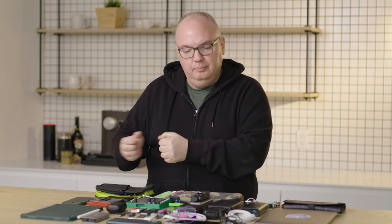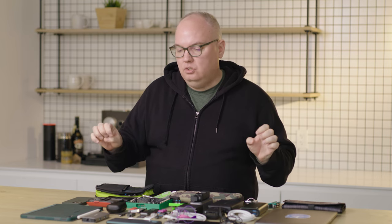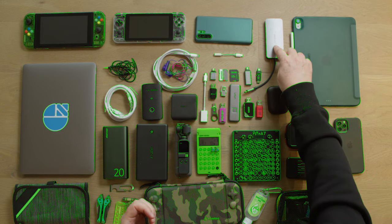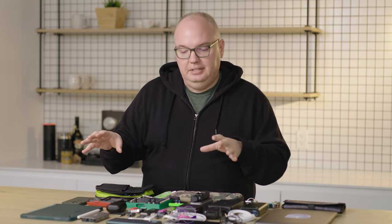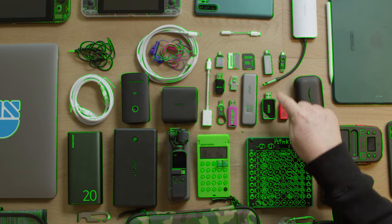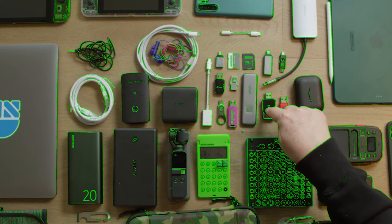Now let's talk about the other things you need to get the job done at work — cables and other connective devices. I've got a hub, or dongle, whatever you want to call it. It has HDMI, USB, and a card reader. So I can plug this into a bigger monitor, do card reading, and plug in other devices. Speaking of card reading, I've got two different card readers: a USB-C one with micro SD and full-size SD, and a USB-A version as well.